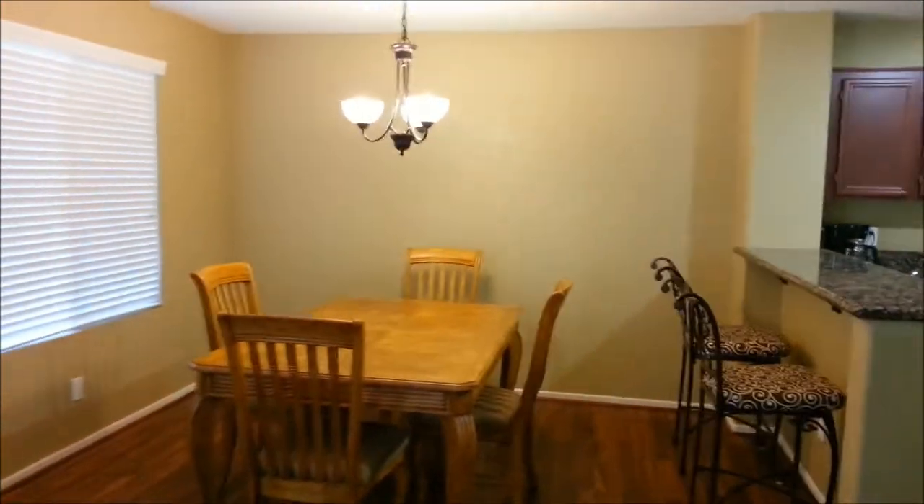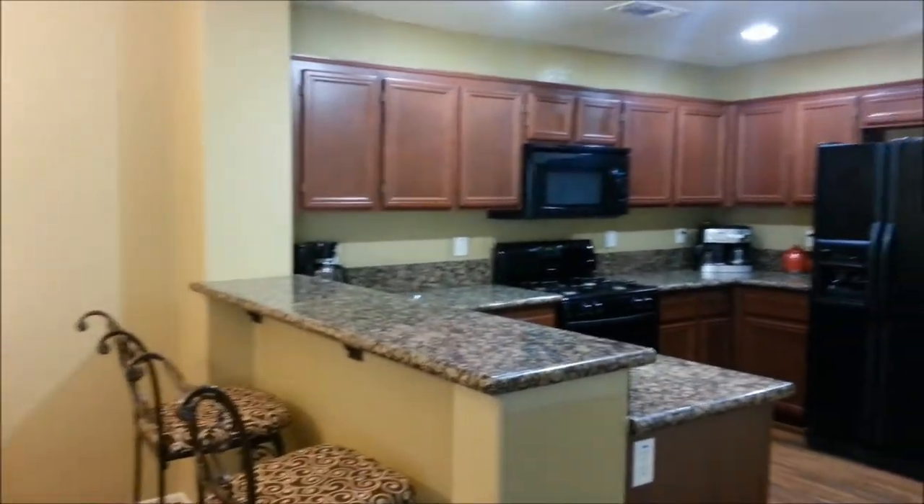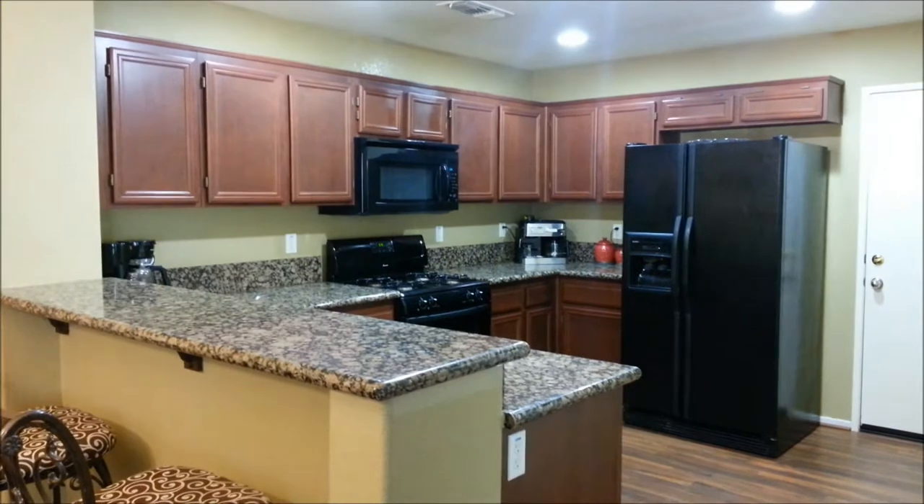To see this beautiful home, please call Jay with Exit Realty office in El Centro at 760-352-9000.